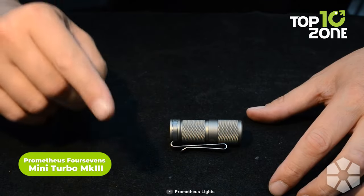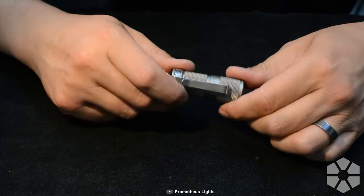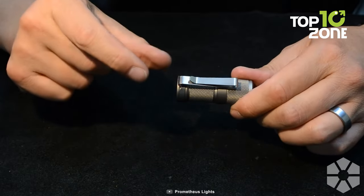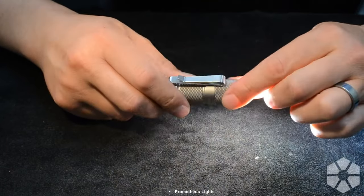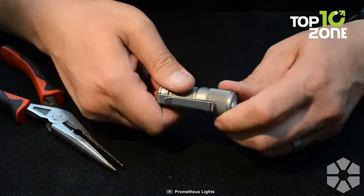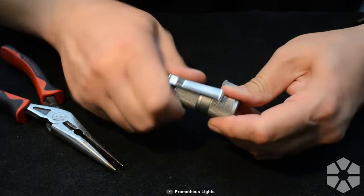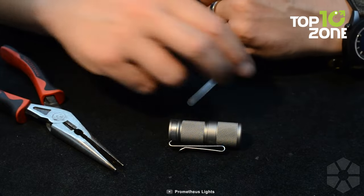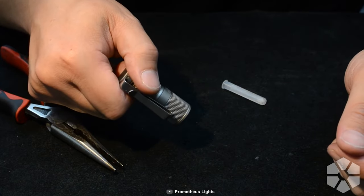Last but not least, we have the Prometheus Mini Turbo Mark III, a powerful and versatile flashlight that easily fits in your pocket. This amazing light has six configurable modes, including strobe, SOS, and beacon to suit any situation. It also has a magnetic base and a clip, so you can attach it to any metal surface or wear it on your clothing. The Mini Turbo Mark III uses a rechargeable battery that can last up to 150 hours on low mode, and can produce a stunning 700 lumens of light that can reach up to 200 meters. It's made of durable titanium and aluminum and is also compatible with a 360 headlamp.